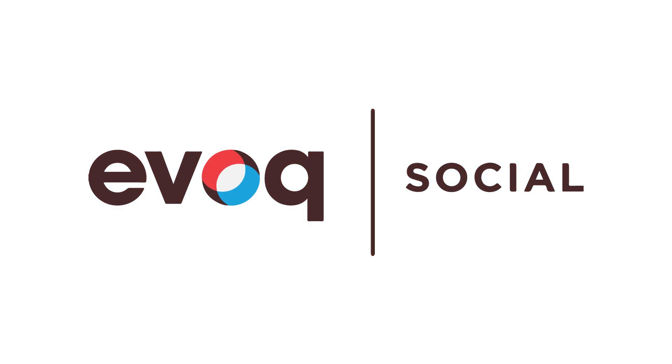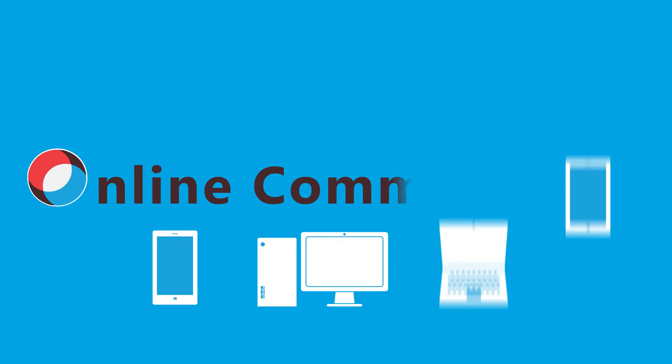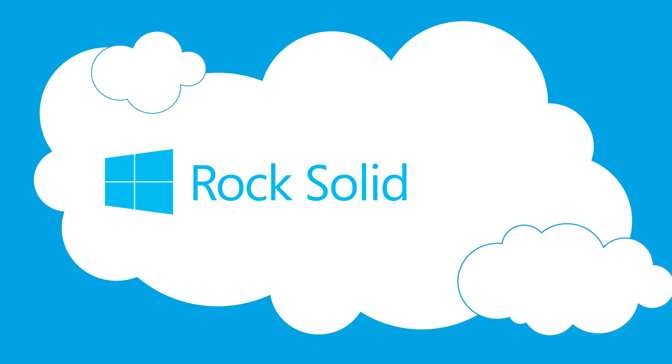Using Evoke Social, you can easily create, deploy, and manage thriving online communities. And Evoke solutions provide flexible delivery options. Evoke in the cloud leverages Windows Azure, Microsoft's public cloud platform that is open, flexible, and rock-solid.